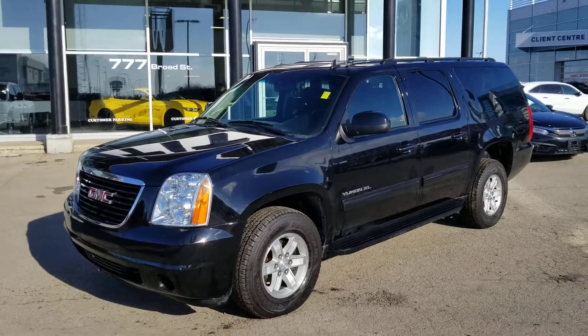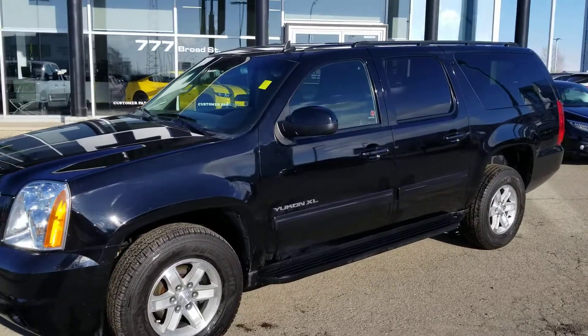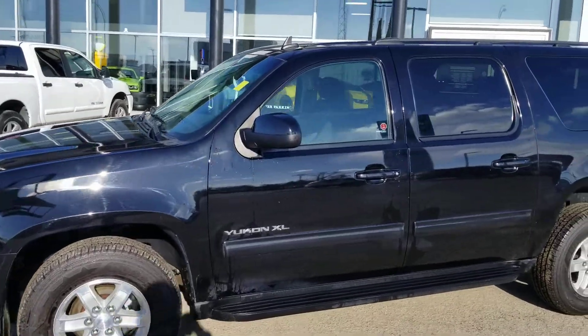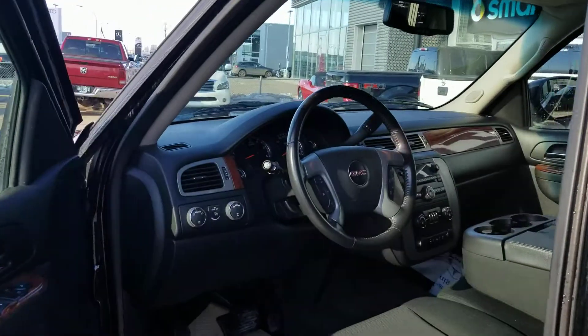My name is Trevor from Tyne Automotive. I want to thank you for your email on our 2014 GMC Yukon XL. I did take the liberties of getting a quick little wash on this beautiful vehicle before I sent you this video. Now I just want to show you some highlights of it.